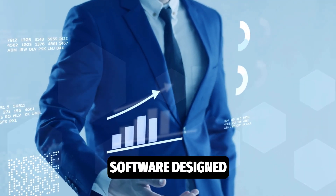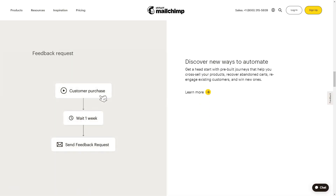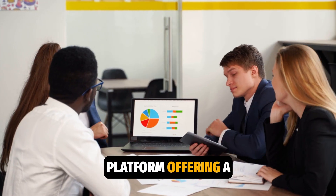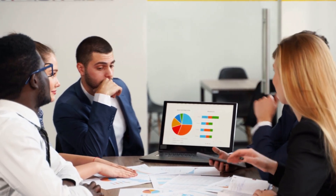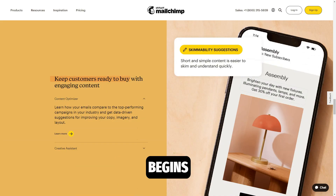MailChimp is software designed for managing email campaigns and marketing efforts. However, today MailChimp has evolved into a full-fledged marketing automation platform, offering a wide range of tools to build loyal audiences, increase conversions, and grow businesses. This is where the MailChimp magic begins.